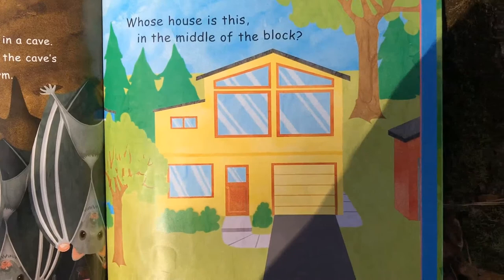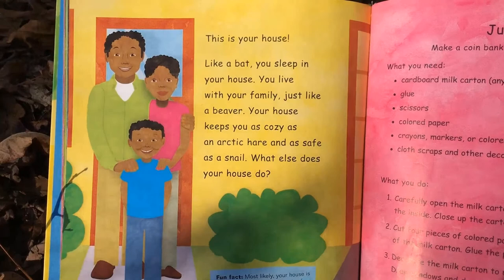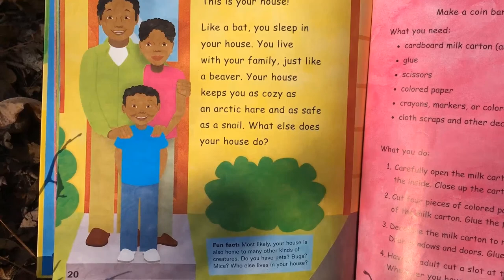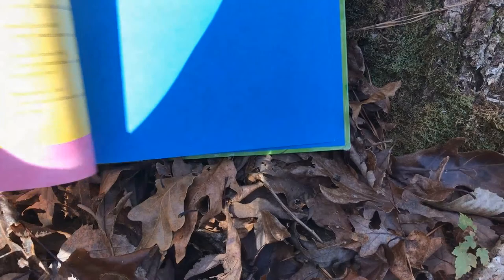All right, let's see if you know this one. Whose house is this in the middle of the block? This is your house — a human's house! Like a bat, you sleep in your house. You live with your family, just like a beaver. Your house keeps you as cozy as an arctic hare and as safe as a snail. What else does your house do? Fun fact: most likely your house is also home to many other kinds of creatures. Do you have pets? Bugs? Mites? Who else lives in your house? The end.